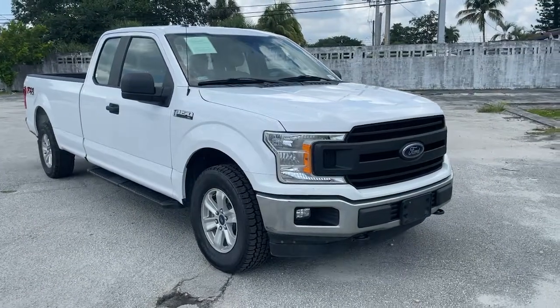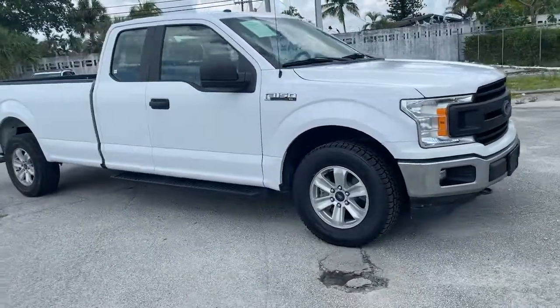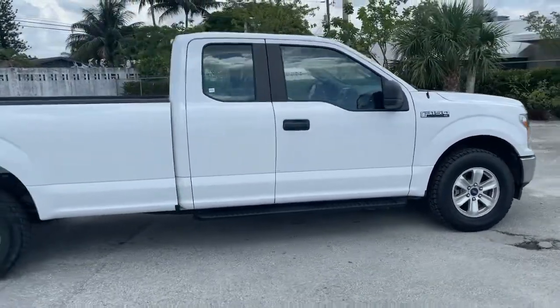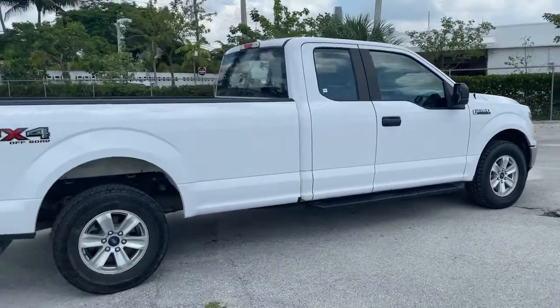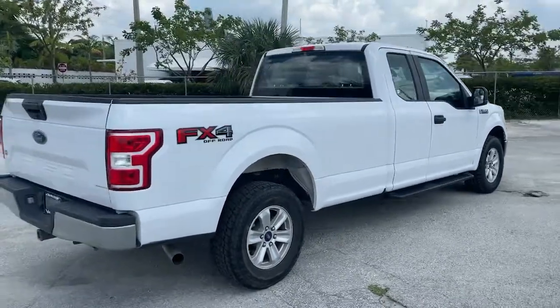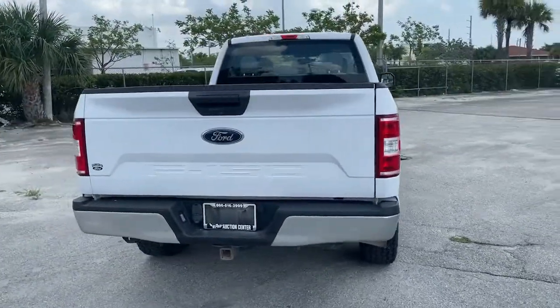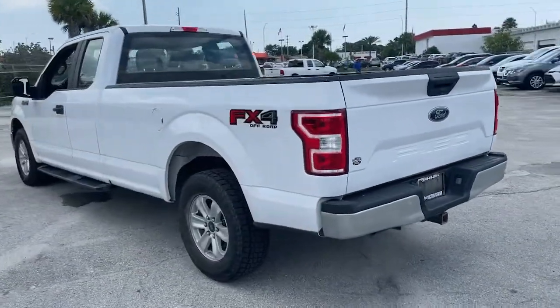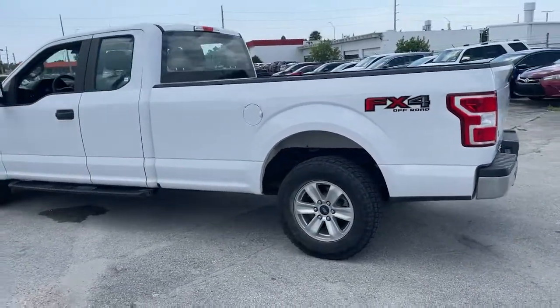Check out this 2018 Ford F-150. With less than 120,000 miles on the odometer, this vehicle provides excellent value. Take a closer look at this full-size F-150 — it's the light-duty pickup that leverages military-grade aluminum alloy and high-strength steel to produce class-leading towing and payload capabilities.